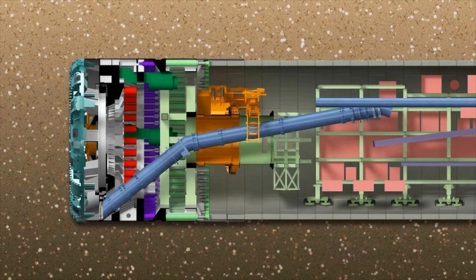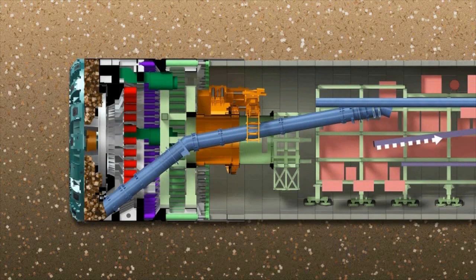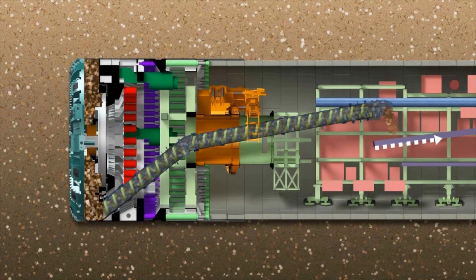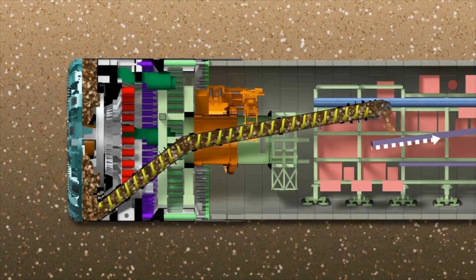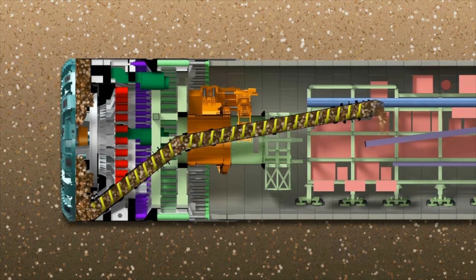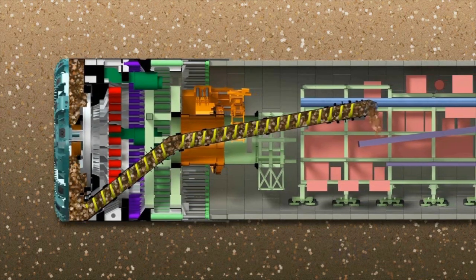Designed specifically for the ground conditions beneath Seattle, Bertha will move slowly at first, digging about 6 feet per day in the early section of the tunnel drive. By the time she gets beneath downtown, she'll dig up to 35 feet per day, removing thousands of cubic yards of rock and soil.